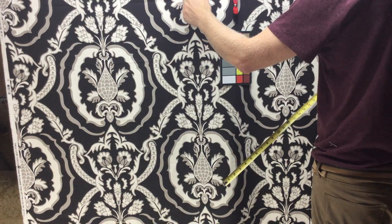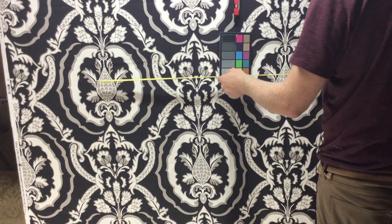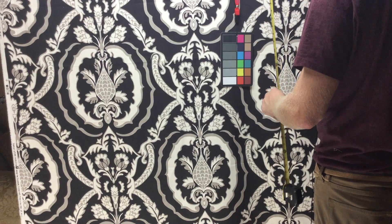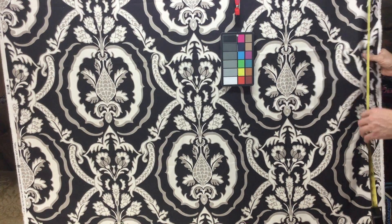There are some tannish grays in here — I'd call it more gray than tan. The horizontal repeat is 27 inches and the vertical repeat is also 27 inches. It's an upholstery weight fabric.